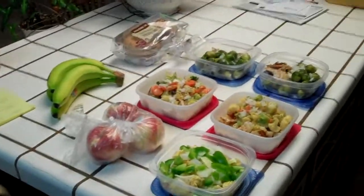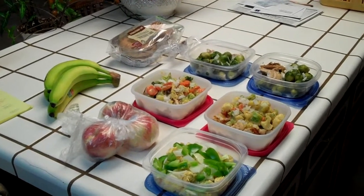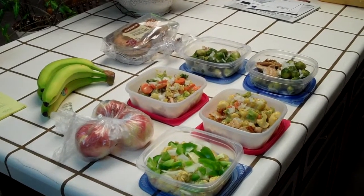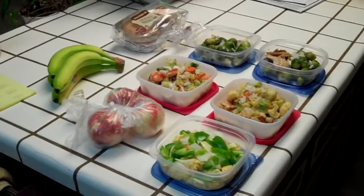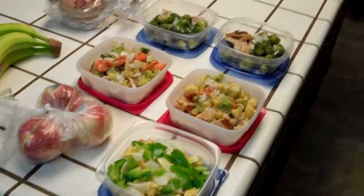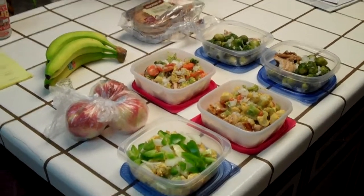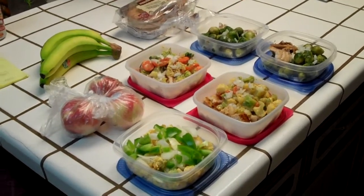Here is pretty much my two days worth of food that I put together within about an hour. As you can see, it includes my secret weapon — the tupperware containers. I'm ready to go for the next two days, so until the next vlog, have a good night.